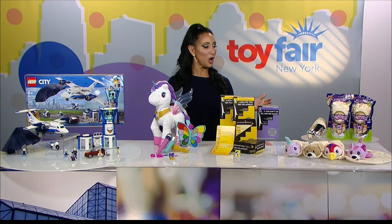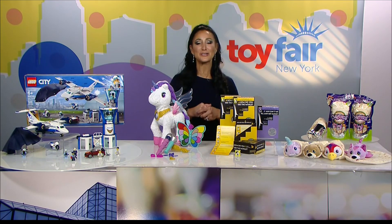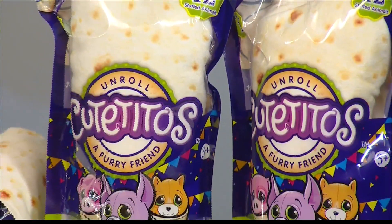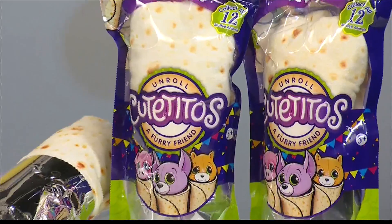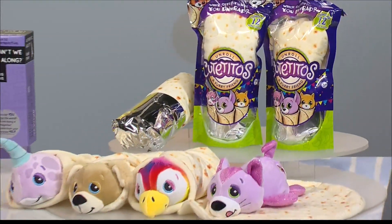For our little ones, they're all about unboxing right now. They want to open up a toy and see a great surprise. These are Q-Titos, brought to us by Basic Fun — adorable, collectible stuffed animals wrapped and hidden in a burrito, little shell, and blanket.